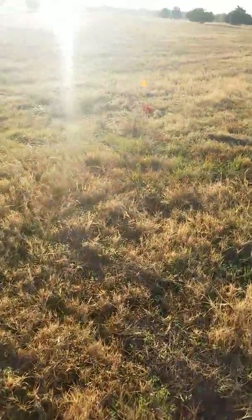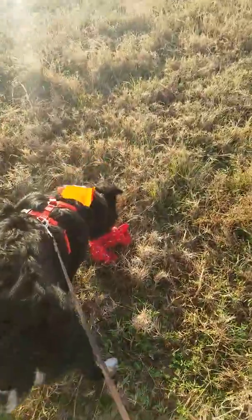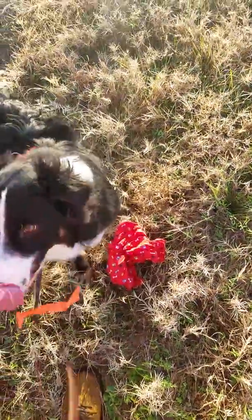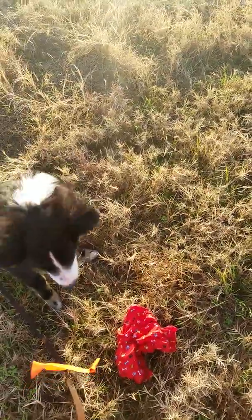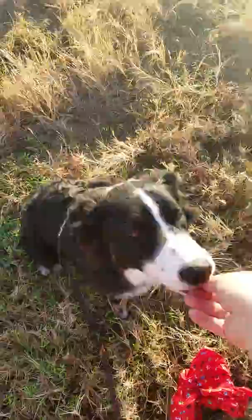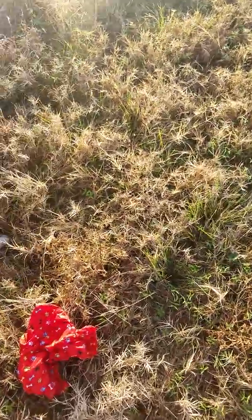Okay Wyatt, find it. Good boy. Good boy Wyatt. Come here, sit. Sit. Nice sit. Good boy, sit. Good boy. Alright. Ready? Okay, find it. Let's go.